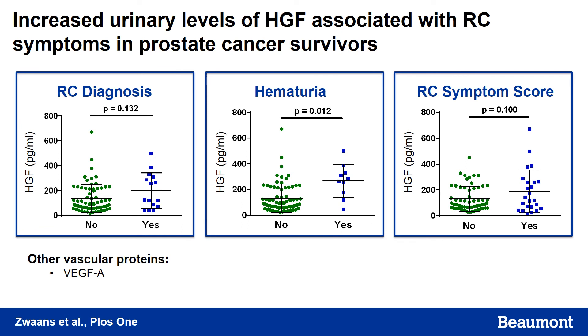Likewise, for vascular markers, we saw that hepatocyte growth factor (HGF) was increased. Again, this was significant in those patients with hematuria, but showed an increasing trend in patients with an RC diagnosis and those with higher symptom scores. VEGF-A was also elevated in these patients.